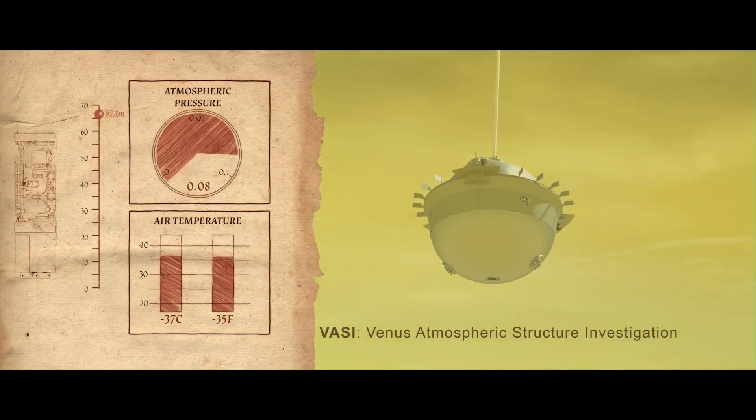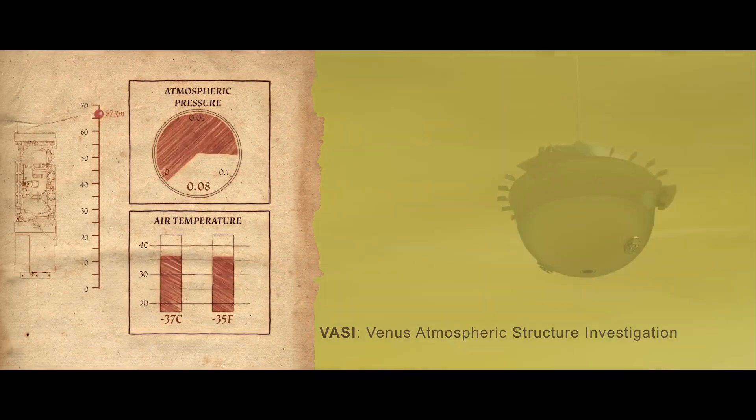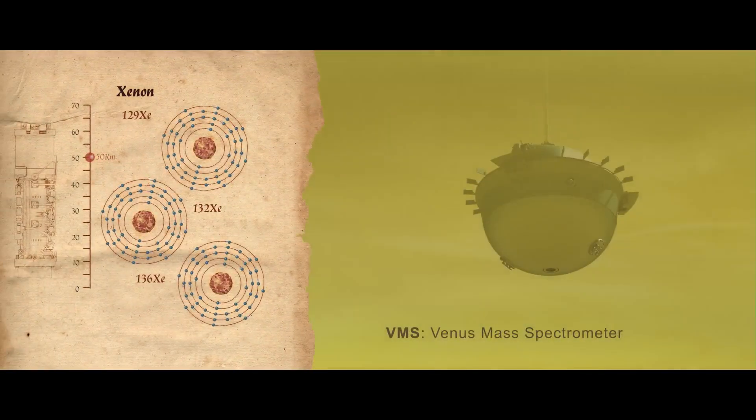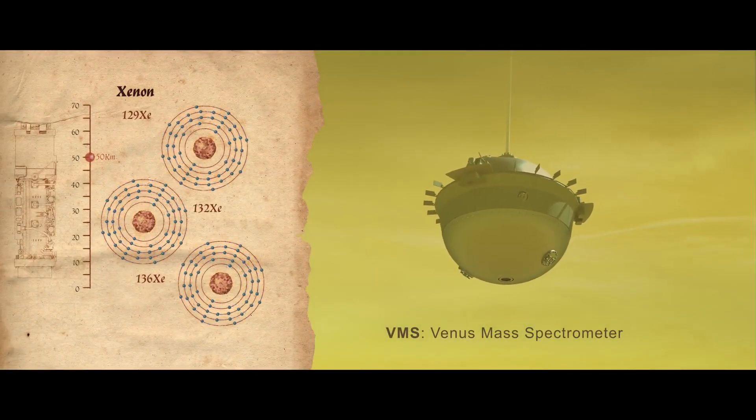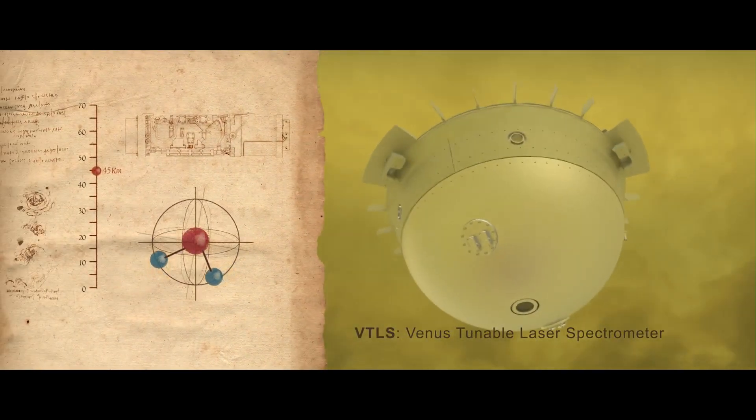These measurements include profiles of composition, winds, temperature, pressure, and acceleration. Key gases will be measured to help us understand how Venus formed and evolved. Some of these measurements may reveal chemical signatures of ancient water.